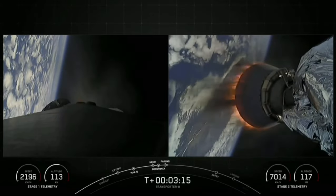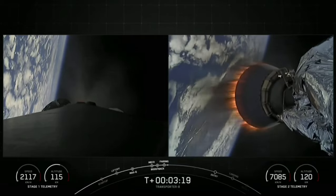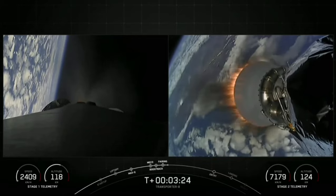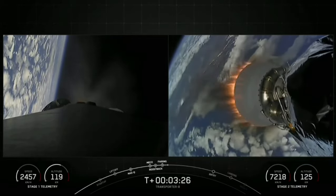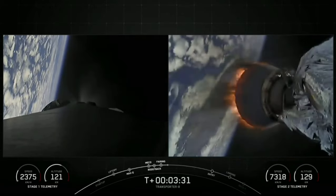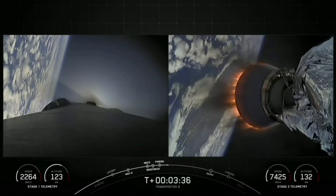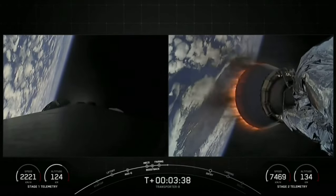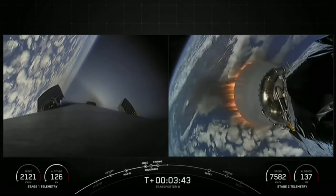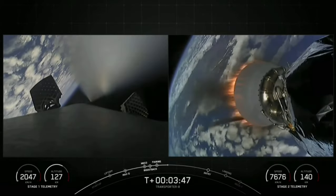The fairing halves are now making their way back down to Earth. We are coming up on the boostback burn conclusion, and there we heard that callout for boostback burn shutdown. You can see on your left-hand screen as those engines shut off. The next major milestone coming up is the entry burn on our first stage, which is scheduled to occur around the T-plus six minute mark.